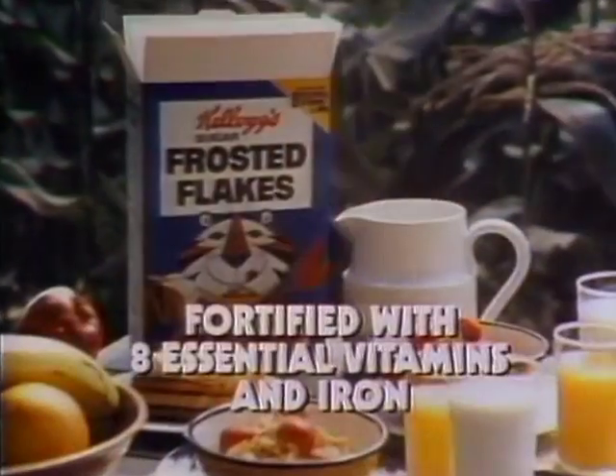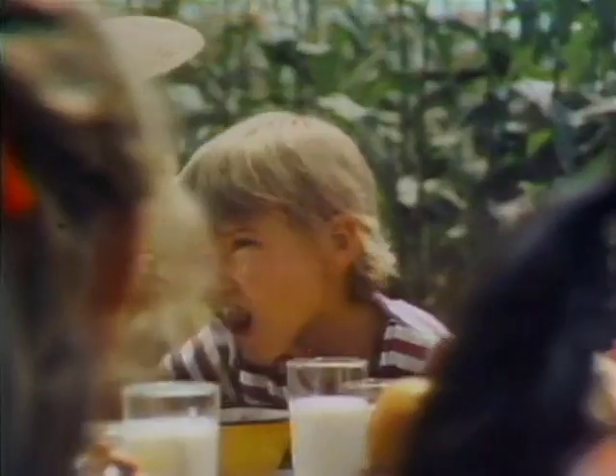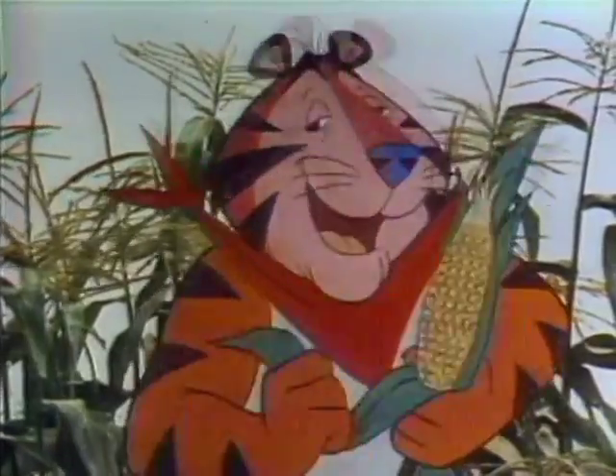It's part of your good breakfast and tastes — I know — Great! Sit down and breakfast with Tony and you'll discover why it's... Mr. Tiger, you're wonderful. Aw, shucks.